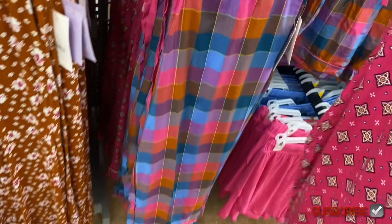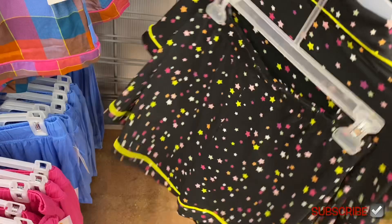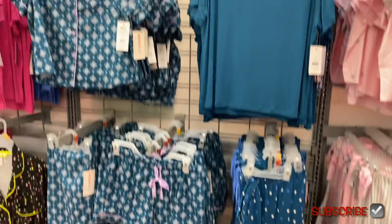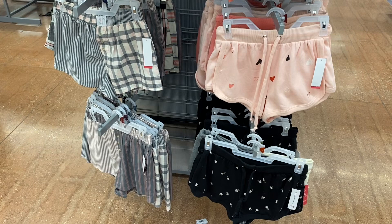This is new — a $16.98 short PJ set. They also have matching polka dot sets and striped and lavender options. They still have the Celebrity Pink pajamas too — I actually bought some and I'm going to make a video about them soon. Those are $9.98 and they have a boxer short style too.